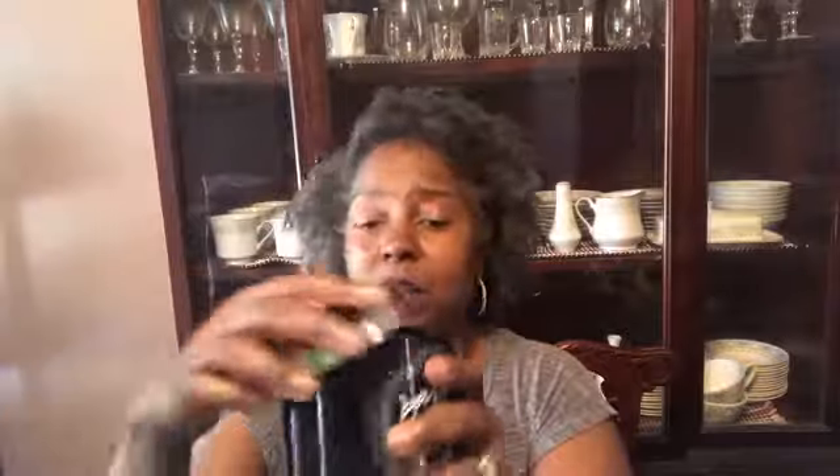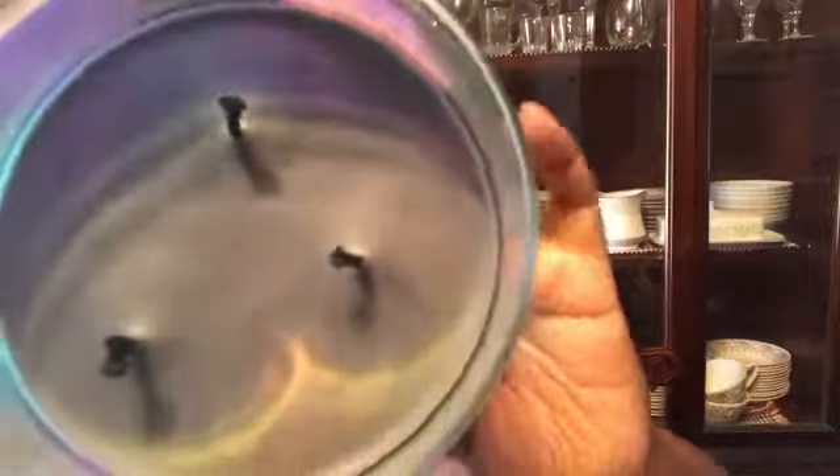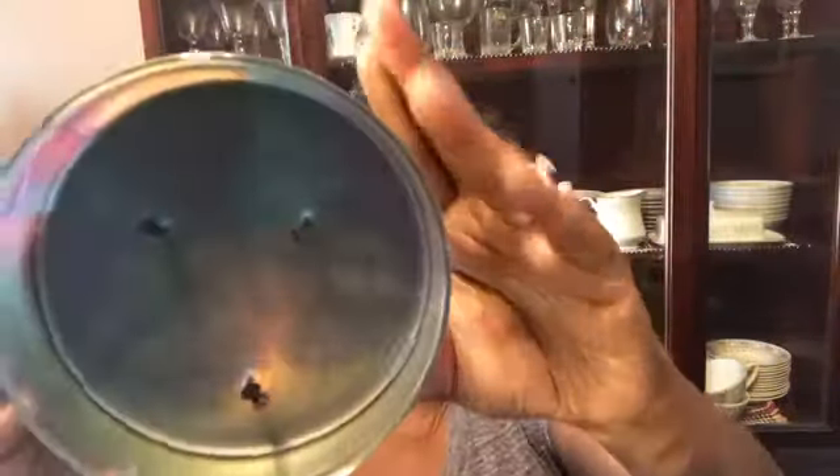Black Tie by White Barn — White Barn is just killing the game. The iridescent candle wax is everything — a beautiful blend of blue, purple, and gray. The notes are aromatic sage, dark tonka bean, and rich sandalwood. It's a nice loud candle — not punching you in the face, but the throw is really good. It's a nice perfumey-smelling candle and I like it a lot.